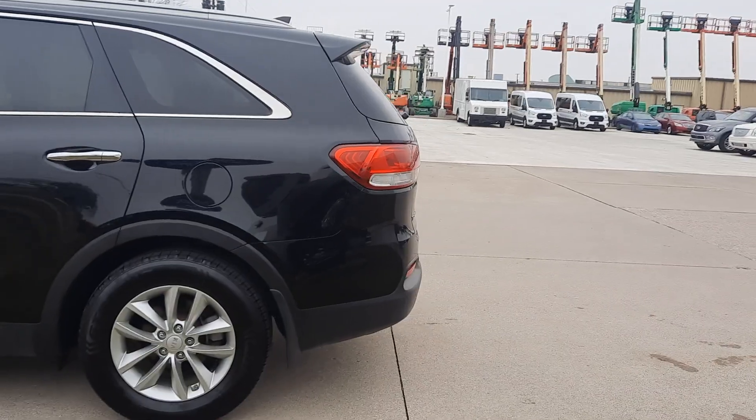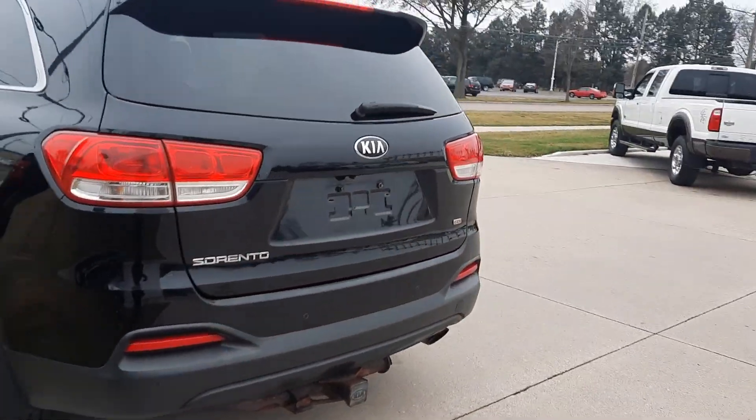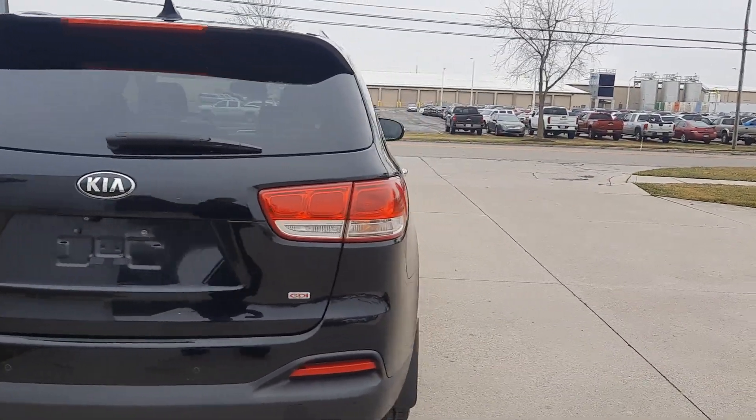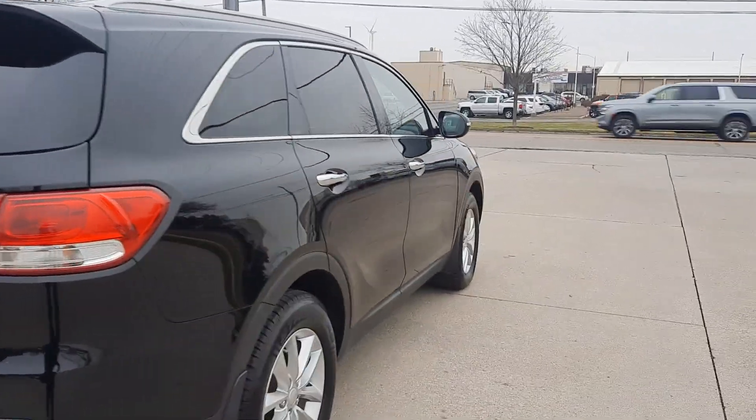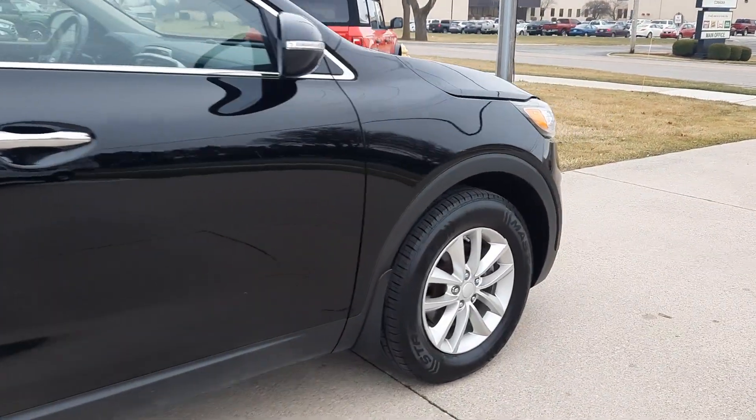This one does have a hitch. It has rear park assist. Outside's in pretty good shape. Tires look good all the way around — I'll show you one as an example.